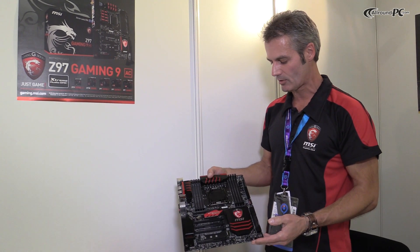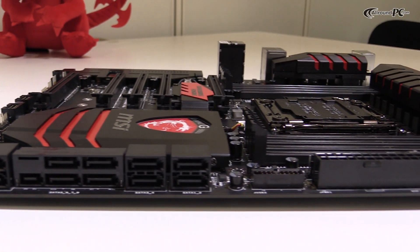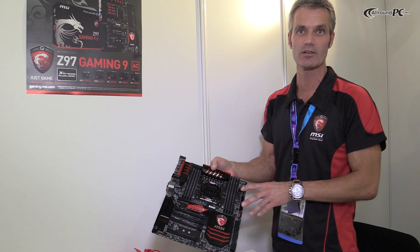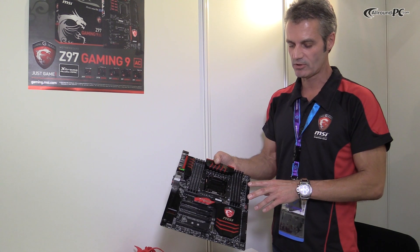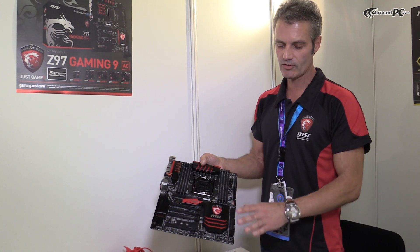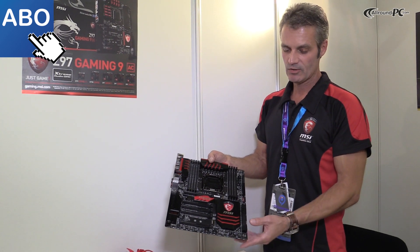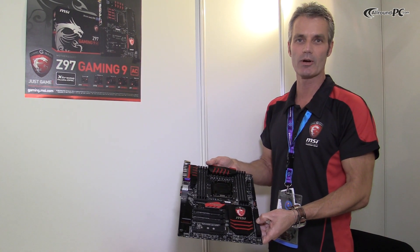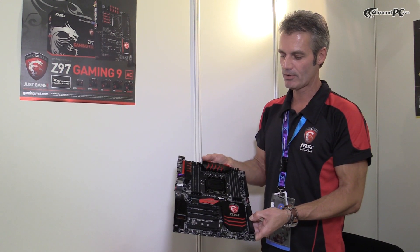Last but not least, you have a lot of overclocking features. The overclocking buttons can be found here, and also a very extensive BIOS which offers OC profiles as well as standard profiles. You can also switch from one BIOS to the other with a dual BIOS solution on the board. This is going to be available very soon — you will see that during Q3. Stay tuned and you will hear more about the X99 series from MSI, with more boards coming for OC and also for gaming. Thanks.